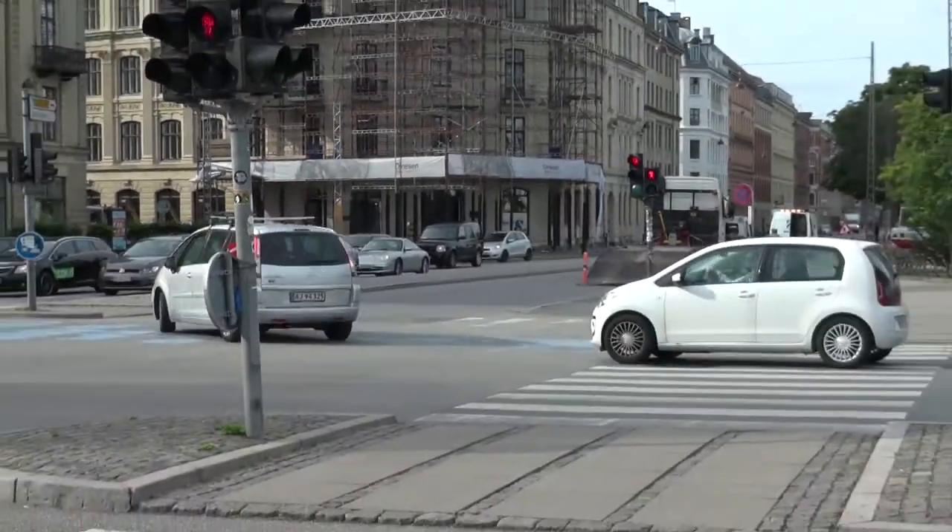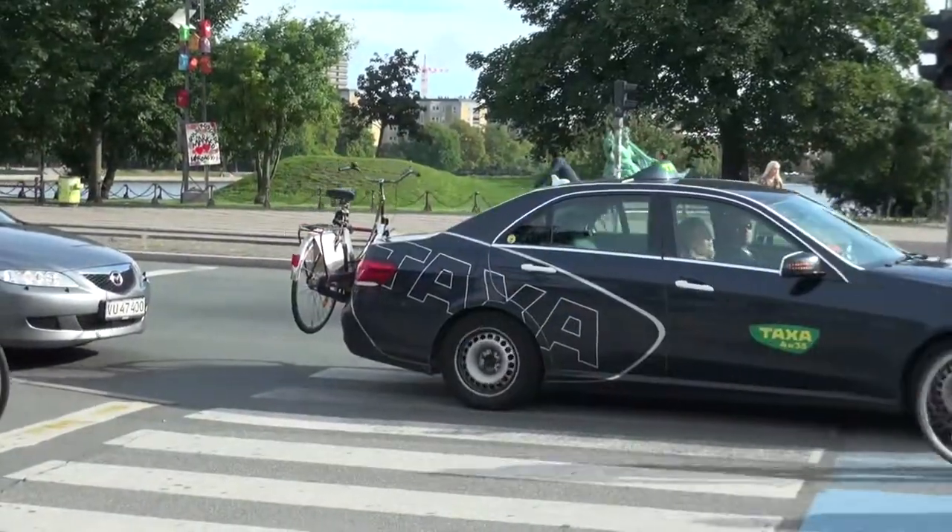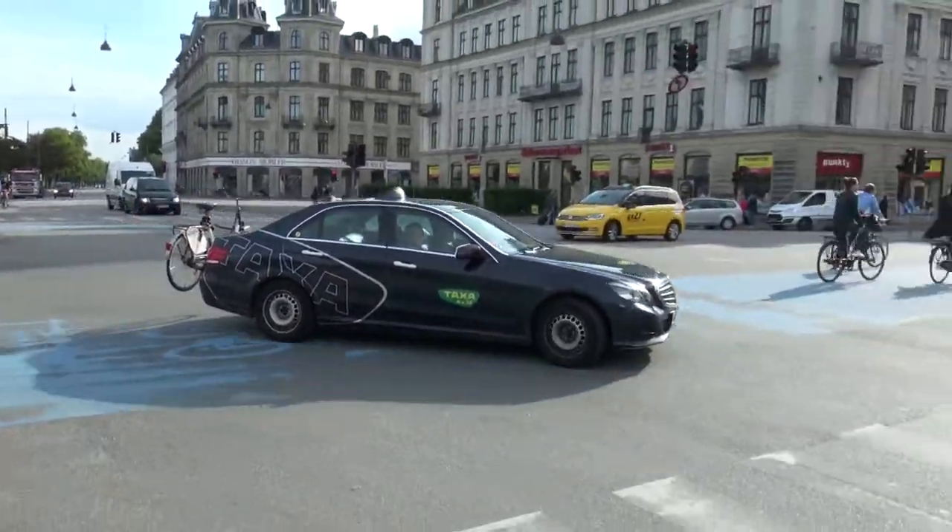Once the cyclists' dedicated traffic light turns red, the drivers still get an additional six seconds to finish up their trip through the intersection and make their final right turns.